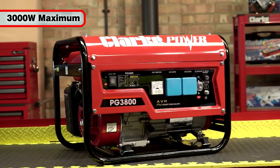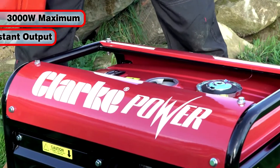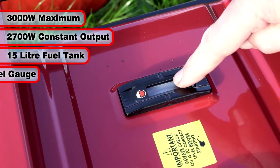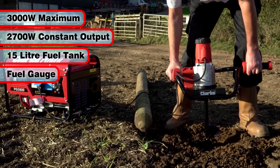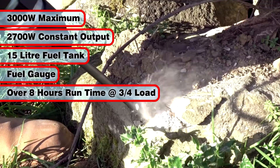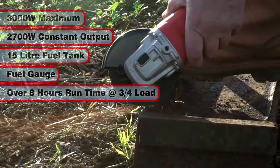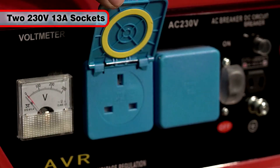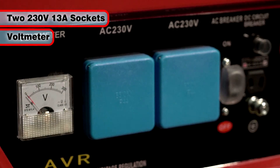Rated at 3000 watts maximum with a constant output of 2700 watts, the 15 litre fuel tank with fuel gauge will keep this generator running for over 8 hours at three-quarter load.